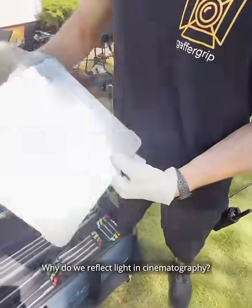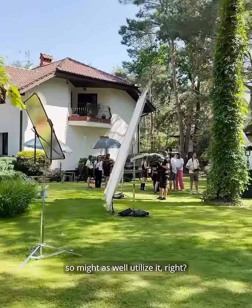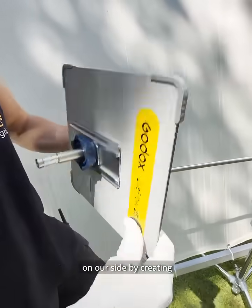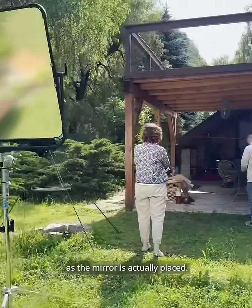Why do we reflect light in cinematography? Not just because we can. First of all, there is no brighter fixture than the sun itself, so might as well utilize it. Secondly, we have the inverse square law on our side by creating a virtual light source at least twice as far away optically as the mirror is actually placed.